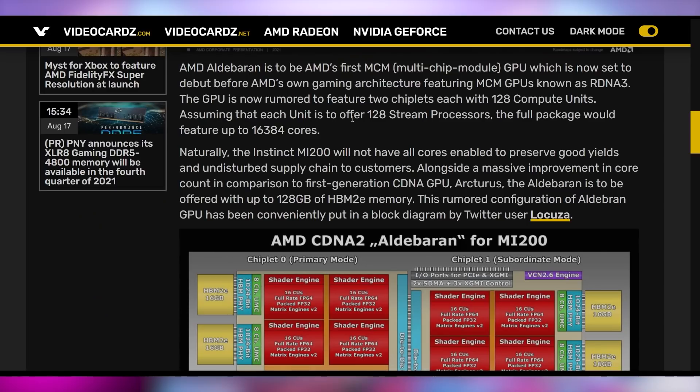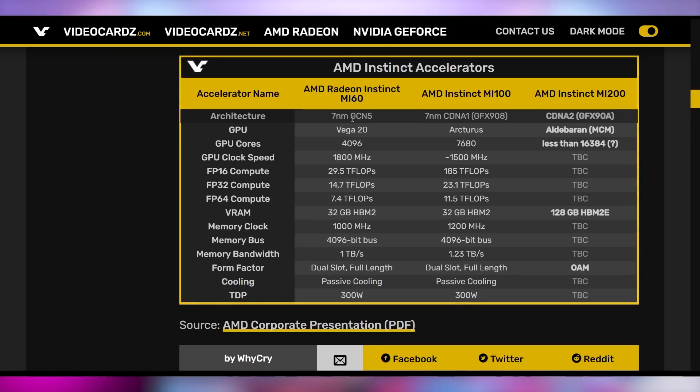It's going to be on CDNA2, which is AMD's compute architecture as opposed to their gaming architecture, but we're expecting this technology to trickle its way down to RDNA3, which should be coming out sometime next year. Having two chiplets on this GPU means it's going to have roughly double the cores of the current Instinct MI100, which sits at around 7,680. This should see roughly double the GPU performance because it has double the cores — and that's not the only thing increasing.